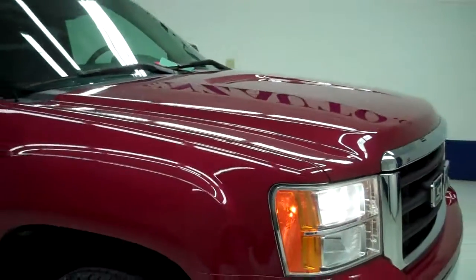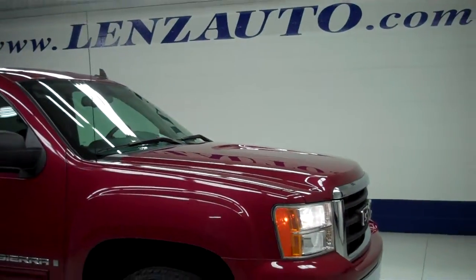To see more pictures of this truck, or one of our other 450 trucks and SUVs in Alaska, go to www.LensAuto.com.